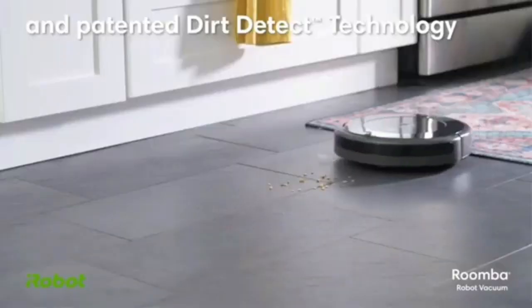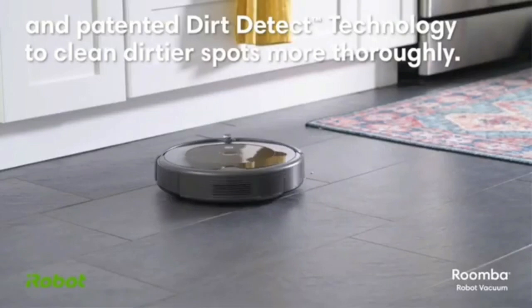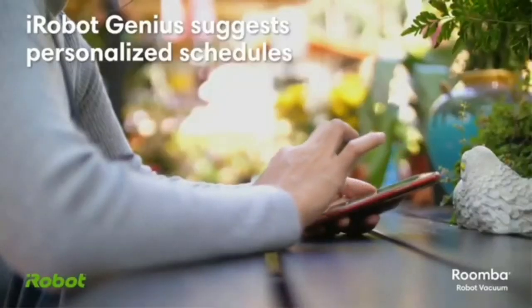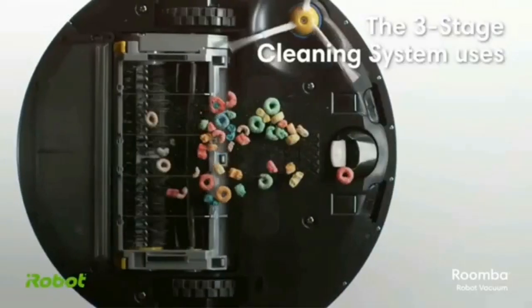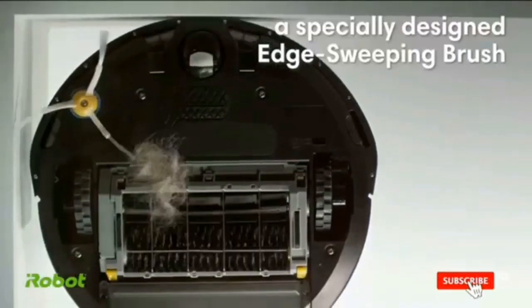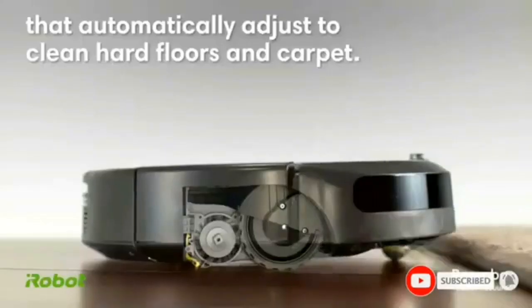It rarely gets stuck, and it has slightly better battery life than its excellent predecessor, the Roomba 675, but otherwise functions about the same. If you can increase your budget, we highly recommend a lower-maintenance self-emptying model like the $599 Shark IQ Robot XL, but the Roomba 694 is a terrific option for first-time robot vacuum buyers and our editor's choice for entry-level models.